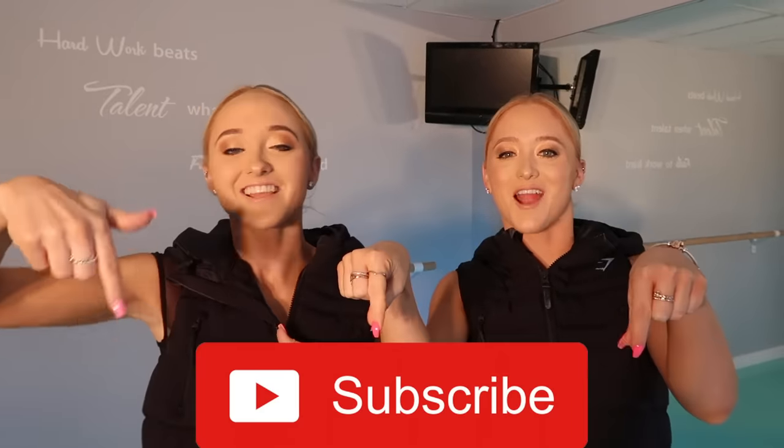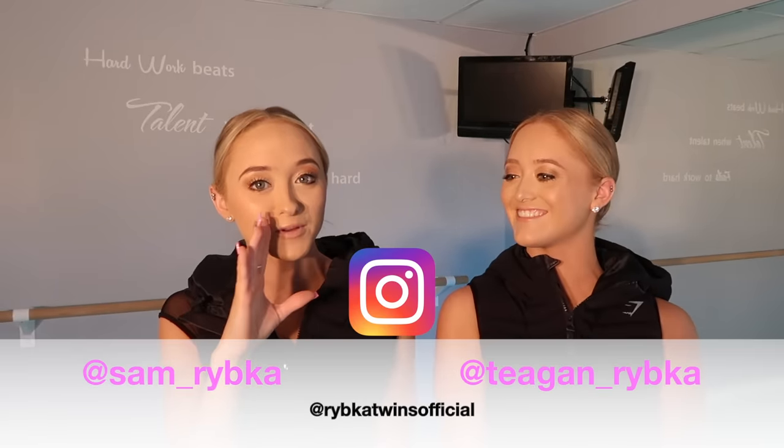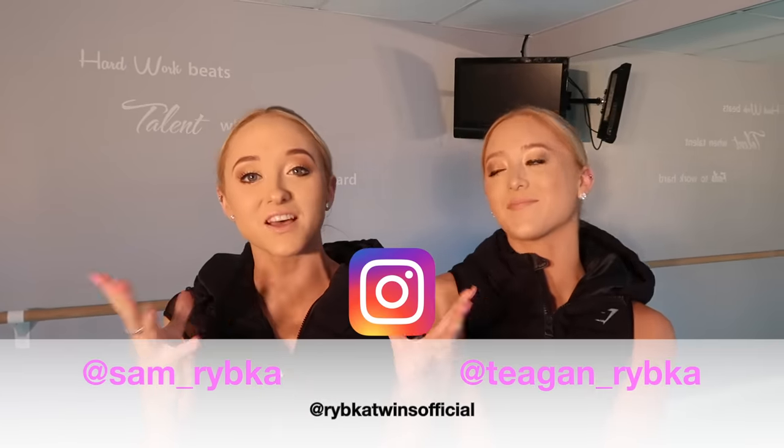Before we get on with the video, be sure to subscribe if you haven't already, and give it a big thumbs up if you like it. Don't forget to click the bell next to the subscribe button so you're notified every time we post a video. And don't forget to comment on the community post after, because we'd love to see your comments.